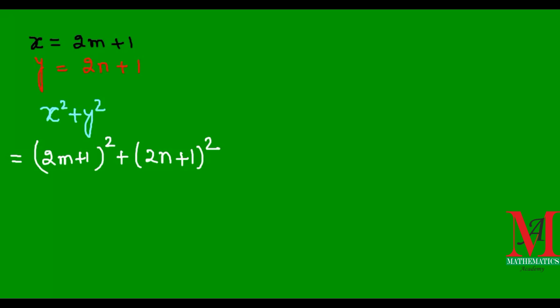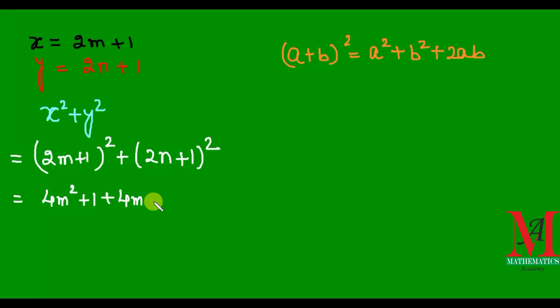Now on expanding using the formula of a plus b whole squared, we get a squared plus b squared plus 2ab. Applying this formula to our expression, we get 2n whole squared, that is 4n squared, plus 1 squared, that is 1, plus 2 into 2n, that is 4n. Again applying the same formula to the second bracket, we get 4n squared plus 1 plus 4n.